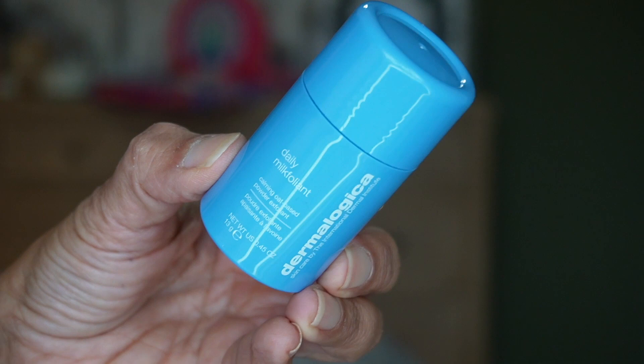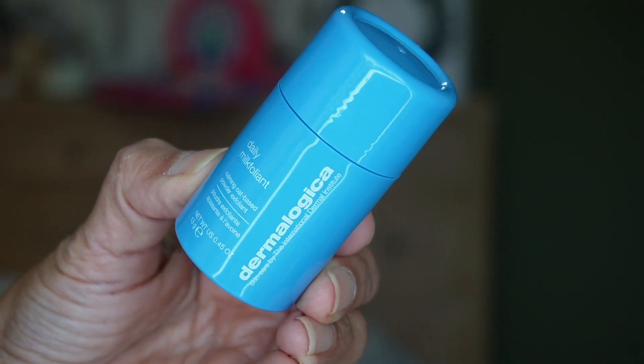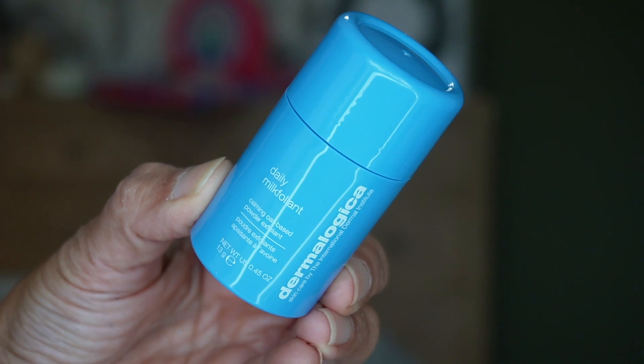For day twenty we have something blue from Dermalogica — this is the Daily Milkfoliant. It's a calming oat-based powder exfoliant. It's kind of like a dry powder exfoliation for the skin after cleansing. I do like to first cleanse, then second cleanse, and then use some kind of exfoliant to really cleanse my skin. This will be a nice one to try.